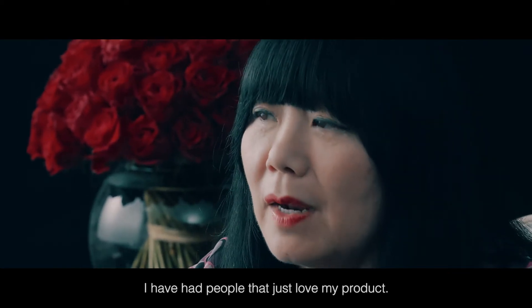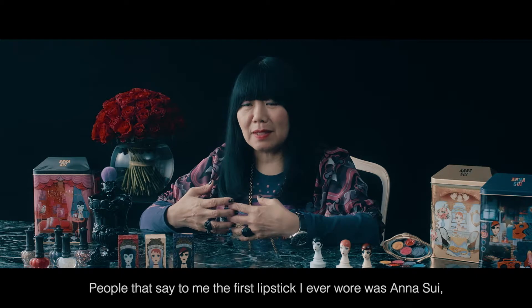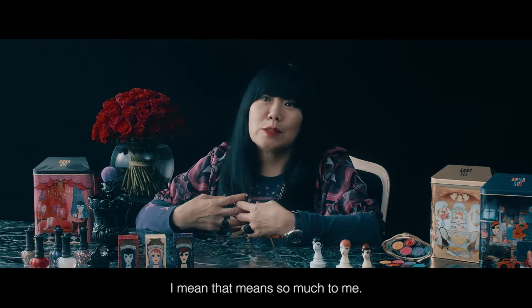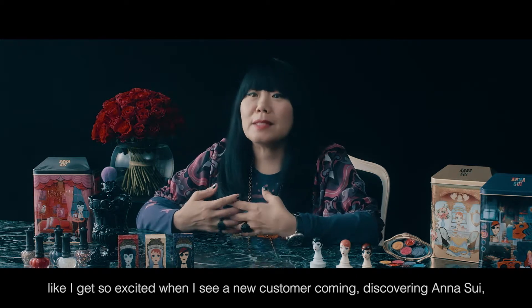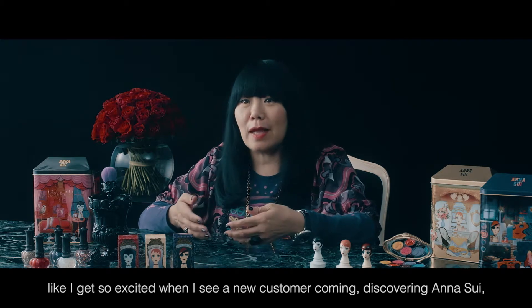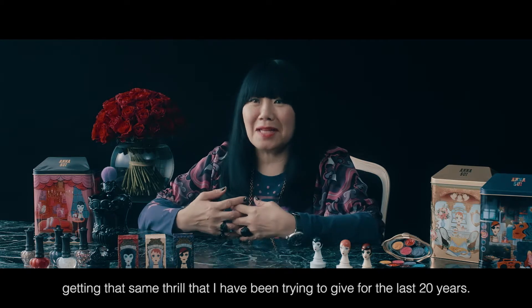I've had people that just love my product. People that say to me, the first lipstick I ever wore was Anna Sui. The first blush that I ever wore was Anna Sui. That means so much to me. And I think that this continues — I get so excited when I see a new customer coming, discovering Anna Sui, getting that same thrill that I've been trying to give for the last 20 years.